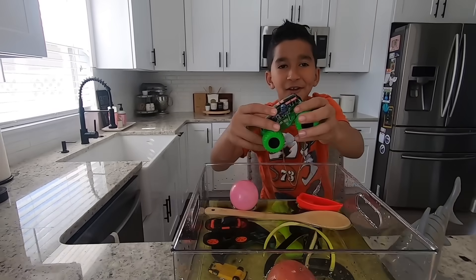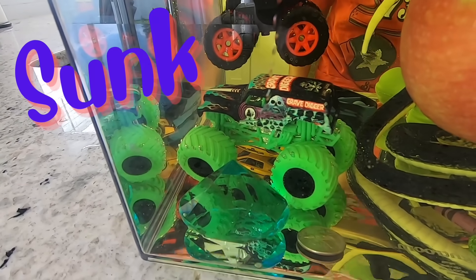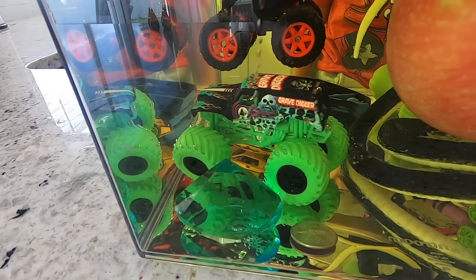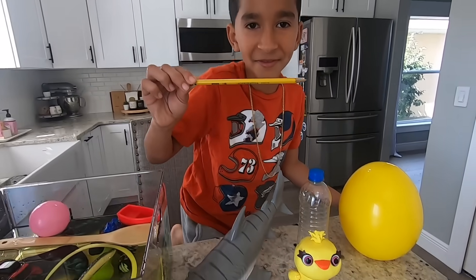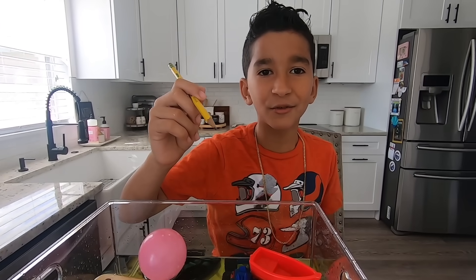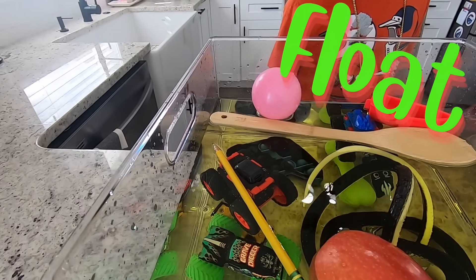It sunk! That's so cool! Let's try this pencil! Guys, do you think it's going to sink or float? It floats! It floats because it's wood!